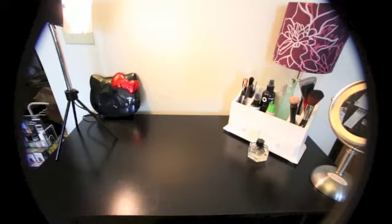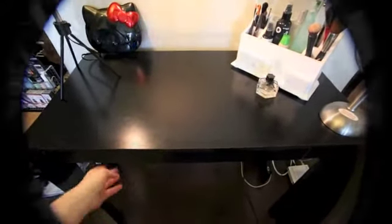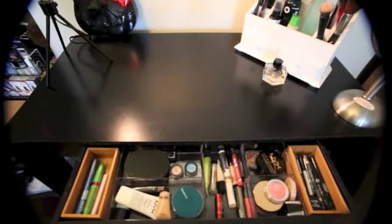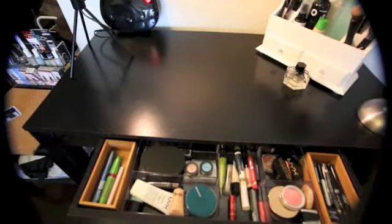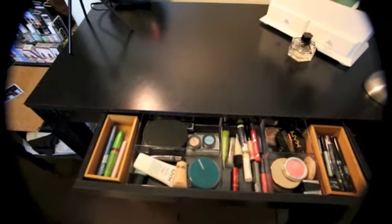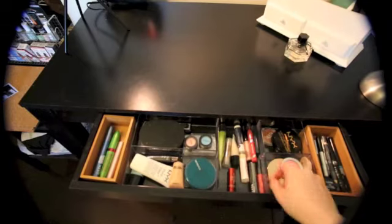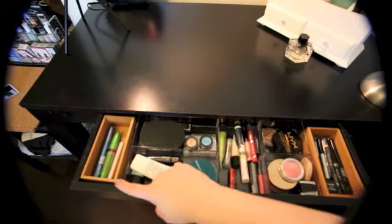Looking at the vanity table from the top, you might think it's not a very complete collection — but that's why there's this drawer. It's sleek and hidden and keeps things organized. I've got a Container Store drawer organizer in here, and I put two little wooden ones on the side — eyeliners on one end and mascaras on the other.